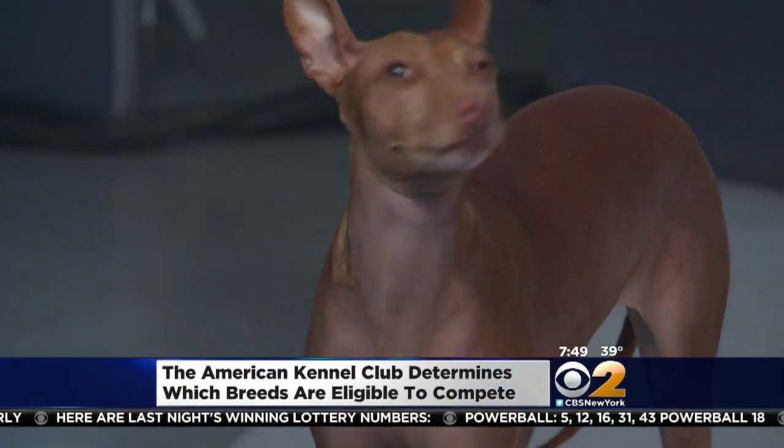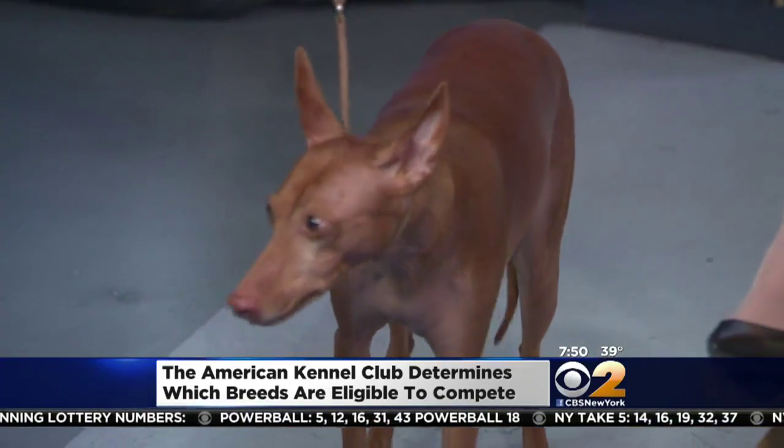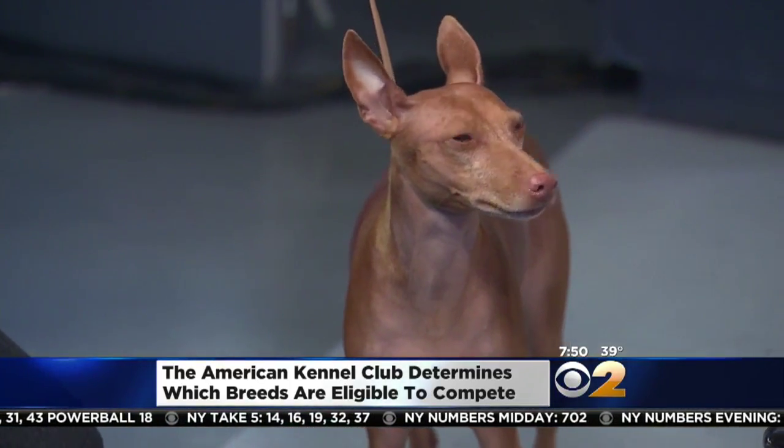We do love the videos of the dogs, but we have some of the real thing here. Tell us about some of our models. Well, here we have a Cirneco dell'Etna. This is Pisa. This is an ancient Egyptian breed that was actually brought to Sicily over 2,500 years ago by the Phoenicians.